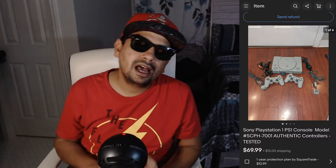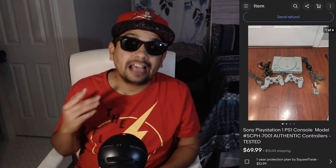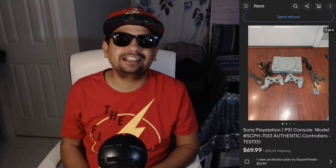First, let's go with the PS1. I love selling old school systems — old school games, PS2, PS1. That stuff sells good, people are going to buy it. This one sold for $69.99 plus $15 shipping. I paid $10 at a Goodwill.